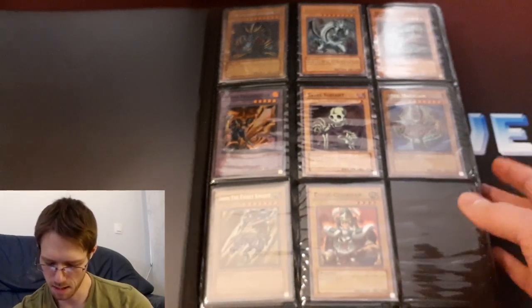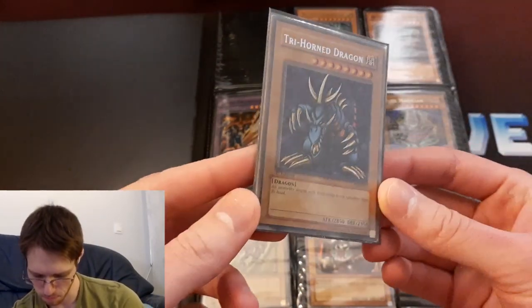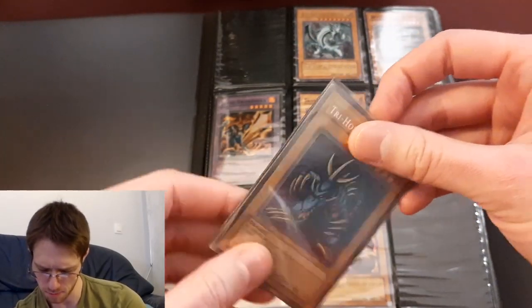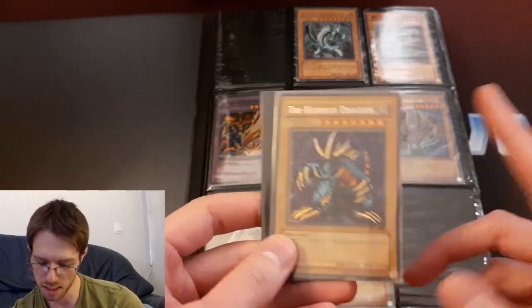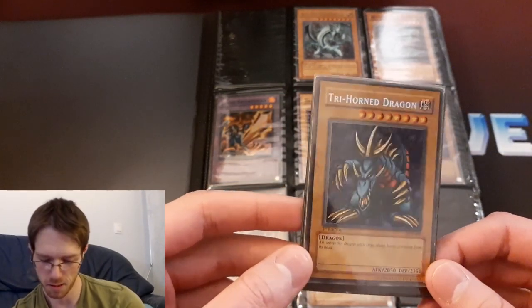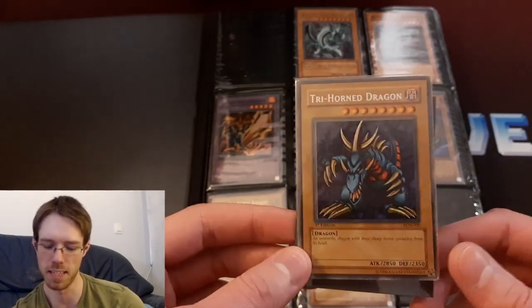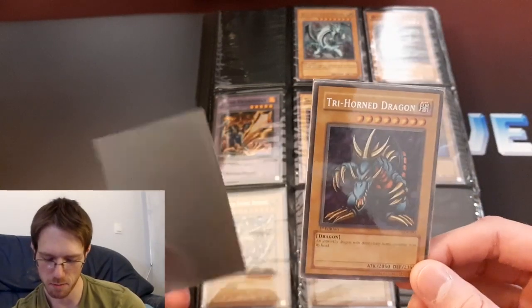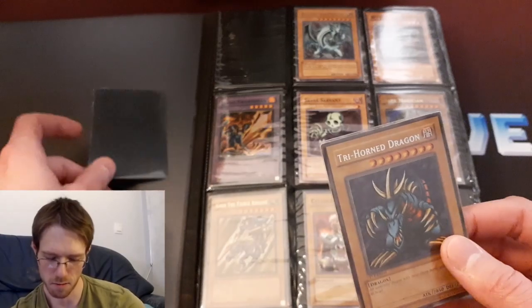So in LOB I don't have the set completed yet, but one that I've got here is a first edition Trihorn Dragon that I got recently. It's pretty nice — I think I spent about $200 Canadian, maybe like $160 US. Obviously it's not near mint because if it was it would cost a lot more. But for first edition LOB, and even Metal Raiders for that matter, I've had to lower my standards for condition, because near mint is going to be really expensive, and some cards get to a point where they're just kind of unattainable.